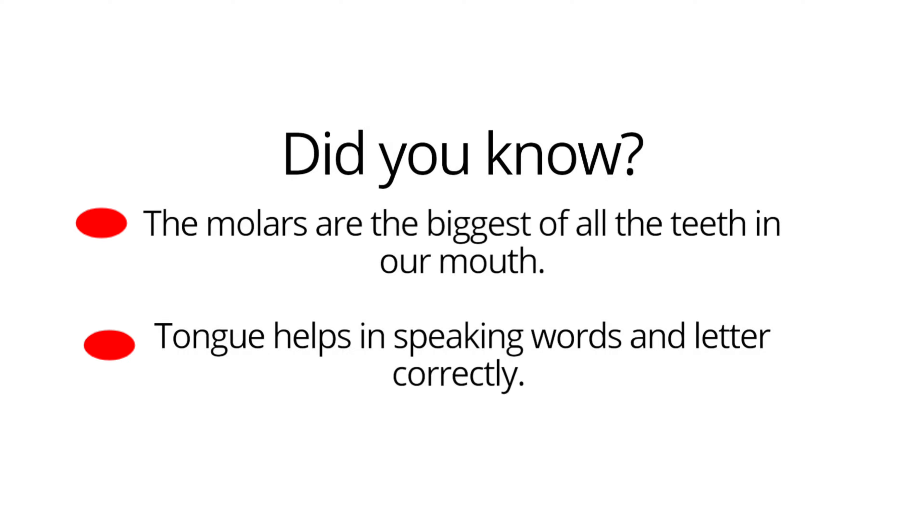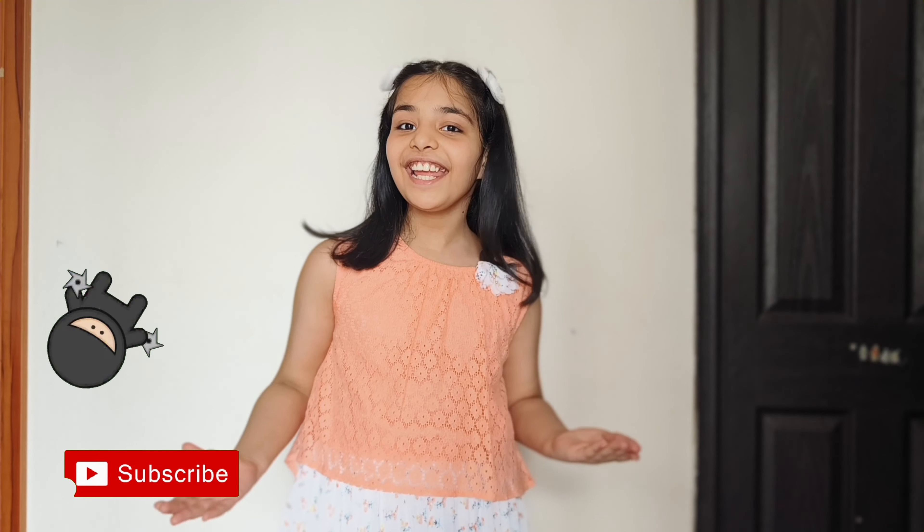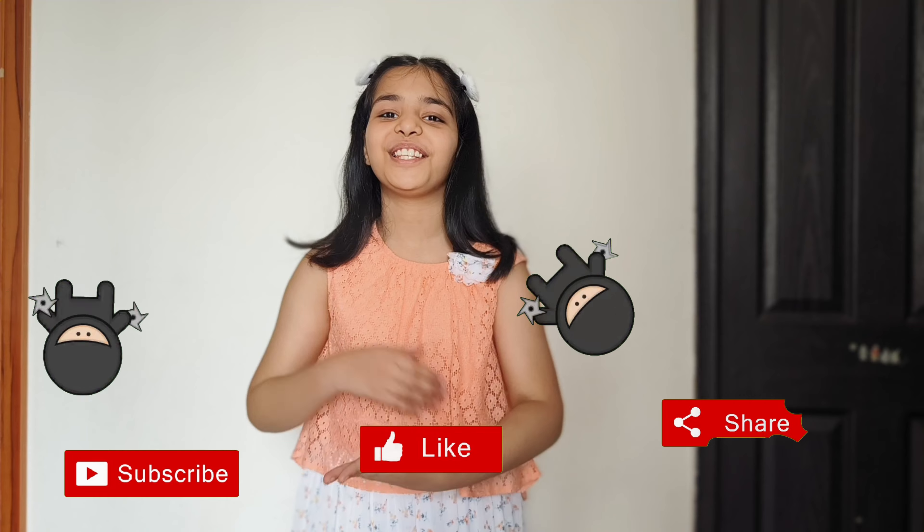The tongue also helps in speaking words and letters correctly. For clearing your basic concepts, like, share, subscribe. School Assignment Help. Bye bye to all of you.